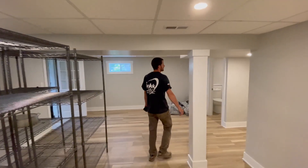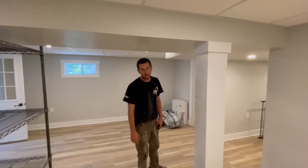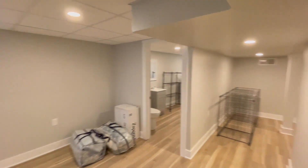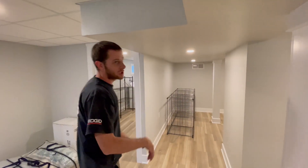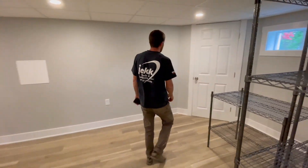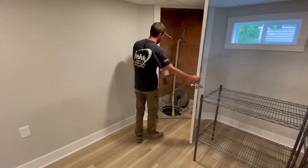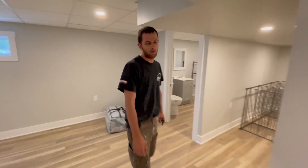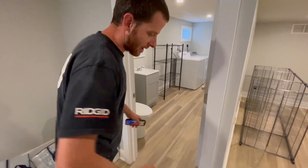LEDs throughout. We've got a sump pump room — we did just enough to put a sump pump in. New windows, and we recapped and put trim around the columns.